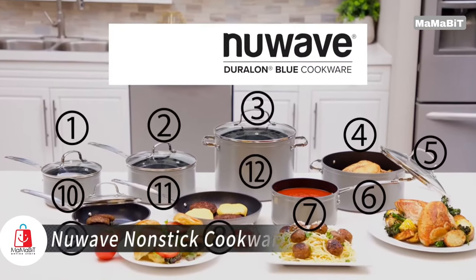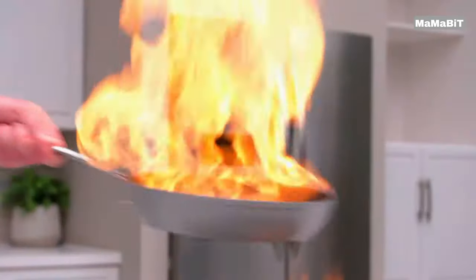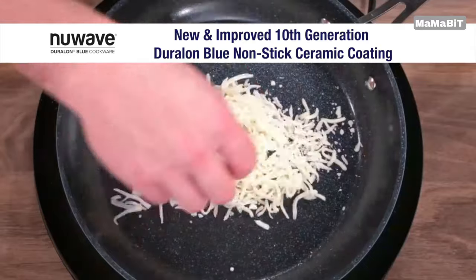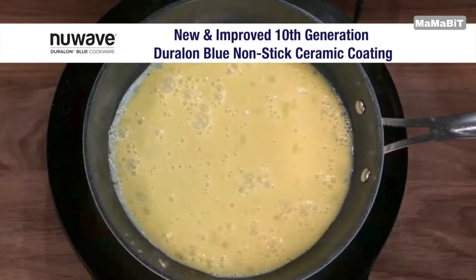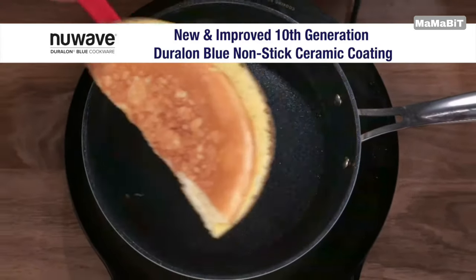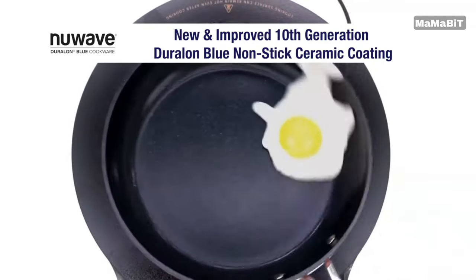Elevate your cooking experience with New Wave Non-Stick Cookware. This premium forged cookware combines durability, performance, and health-conscious design to meet the needs of any cook, from novice to expert. Featuring the innovative Gen10 Duralon Blue Coating, this cookware offers exceptional non-stick properties without harmful chemicals. It's free from PFAS, PTFE, PFOA, lead, and cadmium, ensuring your meals are as healthy as they are delicious.